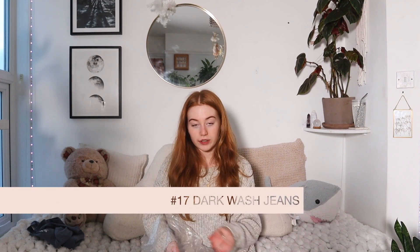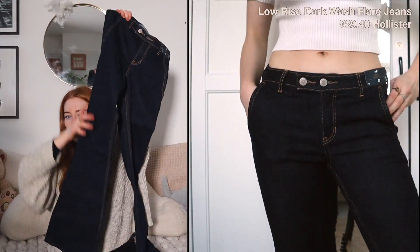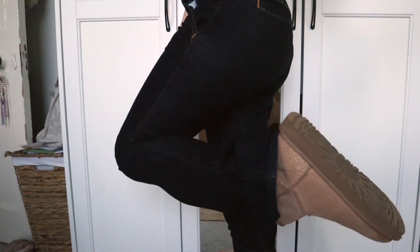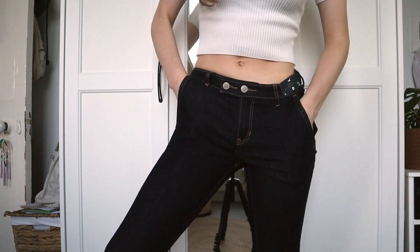I got some jeans — I showed these in a video and they're slightly too long, so I need to get the shorter length. These jeans are from Hollister. They are boot cut, like Elena Gilbert from Vampire Diaries kind of jeans. They're dark wash, which I like, and they have two buttons. They're really nice.